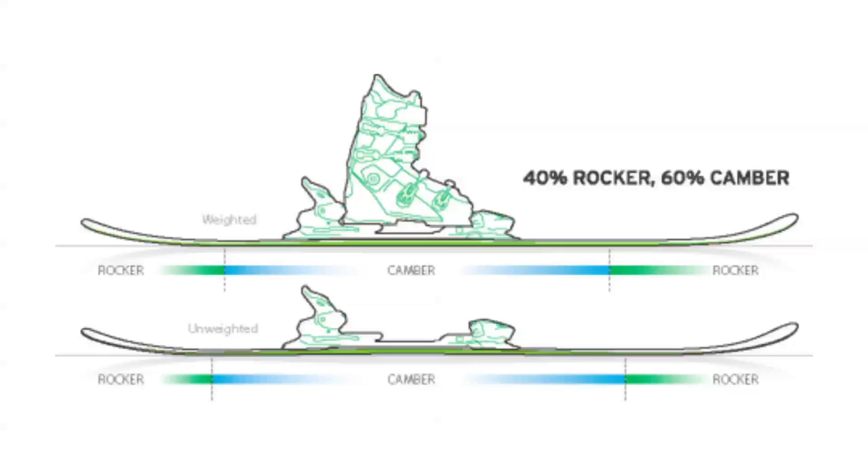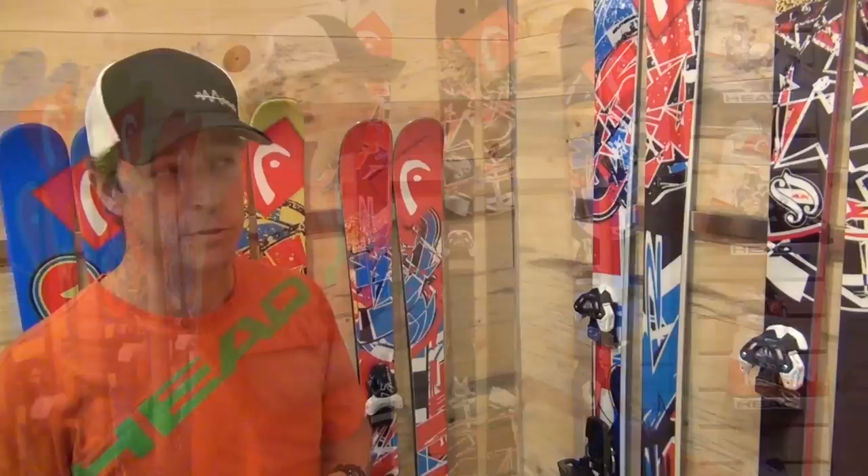P&P rocker is a measured amount of rocker up in the tip and in the tail. It's not quite as much as you'll find in our big mountain collection, because we want you to be able to still carve into that booter, carve into the pipe, and not let that rocker interfere from really boosting off of those features. So we've got the rocker built into the ski in the tip and the tail.